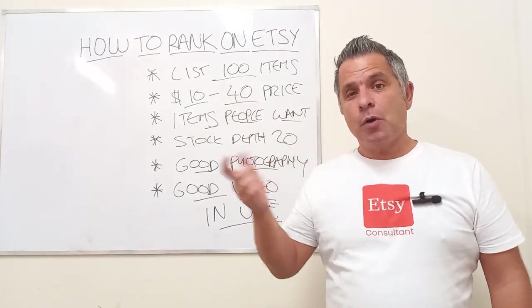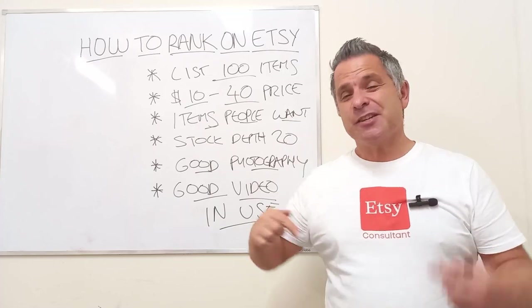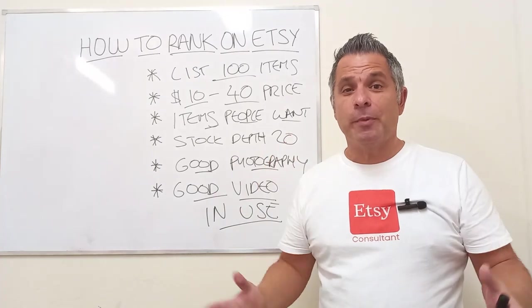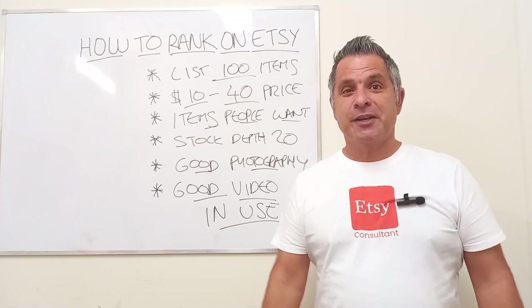That is how to rank on Etsy. Get into my comments — I want to hear what you think about this video. Did it help you? Did it get your brain thinking about how to improve your Etsy store? I answer all my follower comments and I love being part of the community I'm creating with you guys. See you soon.